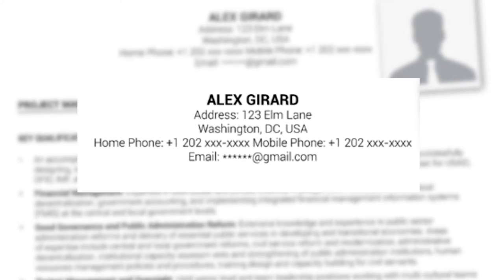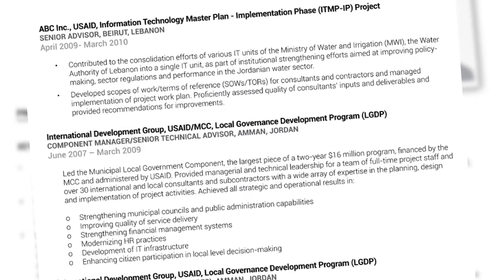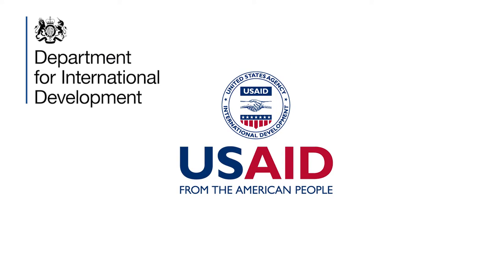In your CV, make sure you always include your name and contact information, reverse chronological order of your work history, both the names of your employer and those of any donors that funded your work — for example, USAID, DFID, or the EU — project names and acronyms, location of the job including the country name, dates including the month and the year, project budget, a section for languages, and nationality, since many global development positions require specific citizenship for work authorization.